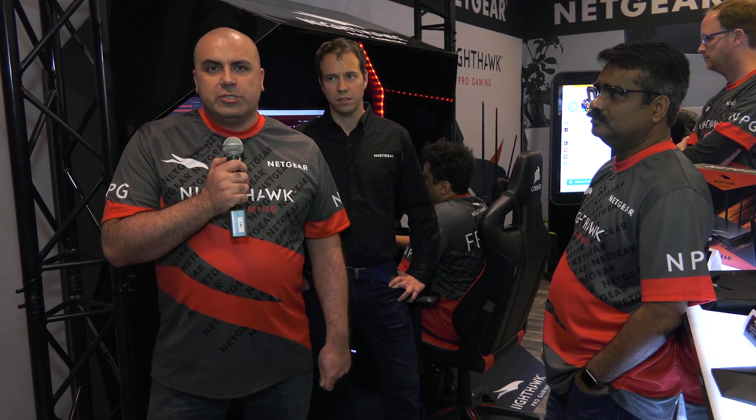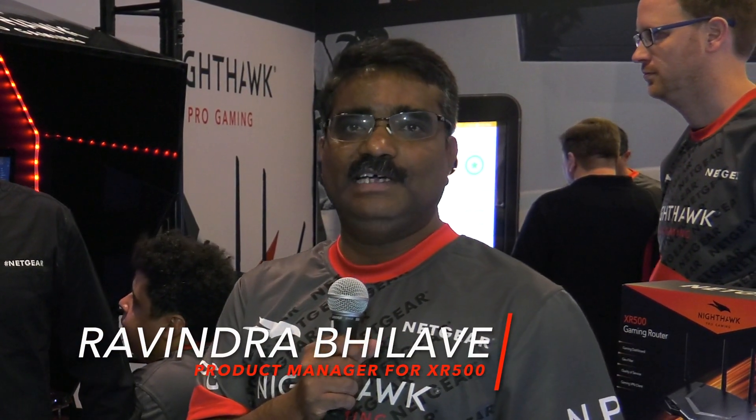Thank you, Ben. My name is Ravinder Bilavi, product manager for the XR500. The XR500 is the new Nighthawk Pro Gaming router — we're excited to bring a unique router that combines a very powerful Nighthawk Wi-Fi router together with new software. It's a gaming software designed by gamers, for gamers, and we believe this is the first of its kind. The software essentially addresses all the key issues that online gamers have, and we're very excited to bring this product to market at CES.